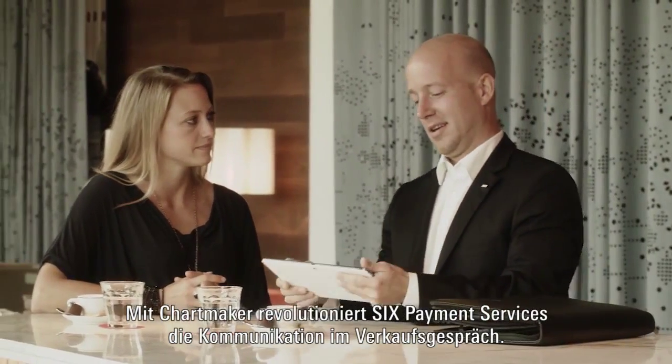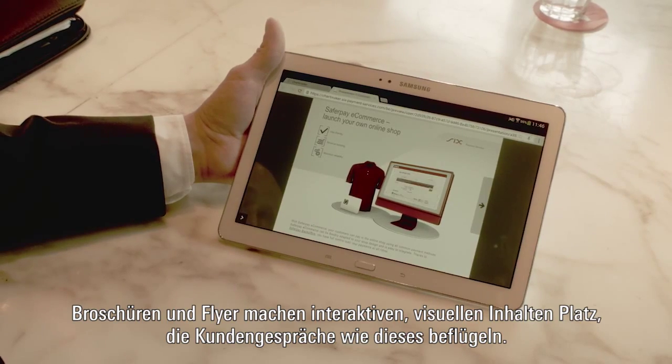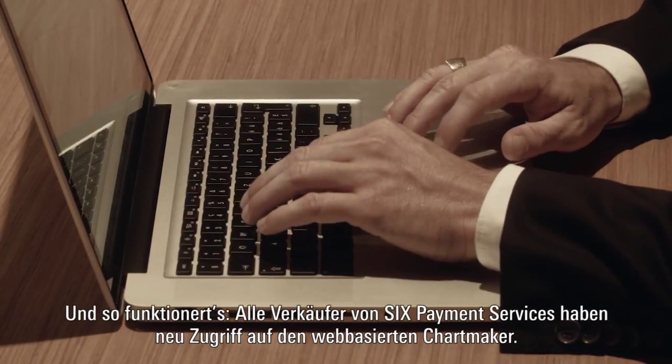With Chartmaker, SIX Payment Services is revolutionising communication in sales meetings. Brochures and flyers make way for interactive and visual content that add inspiration to client meetings such as this one. Tablets embark on their path to victory. And this is how it works.